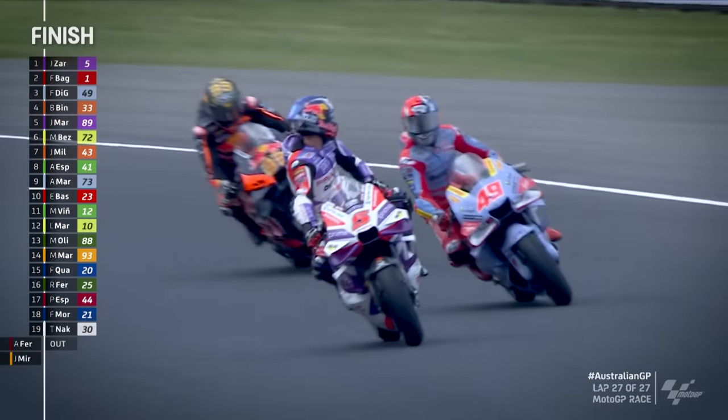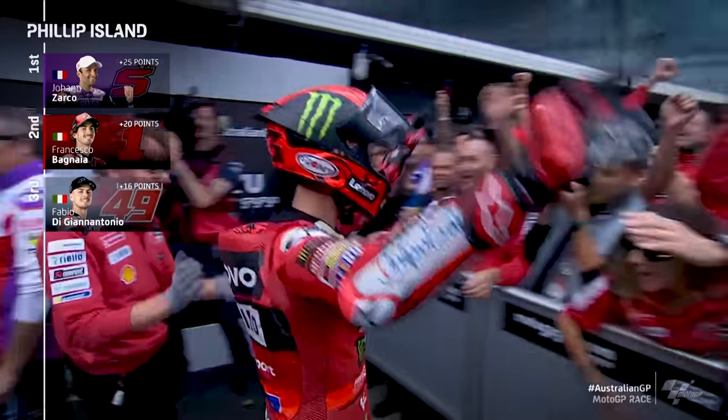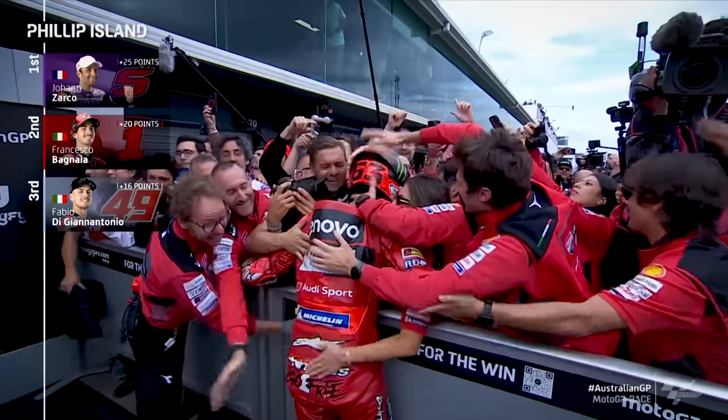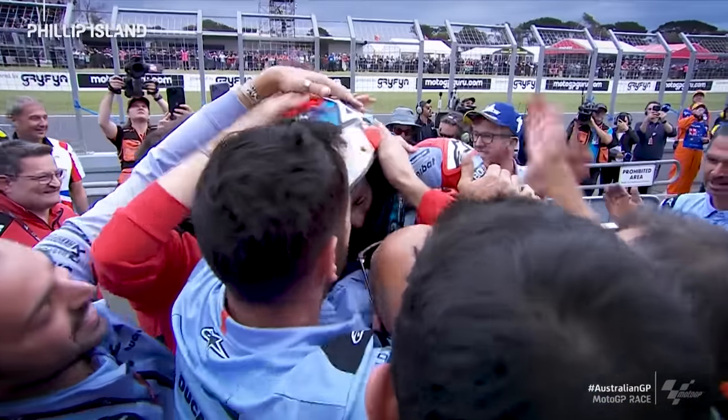What a race. Zarco wins by two tenths of a second. Pecco Bagnaia is second, which increases his championship lead. Fabio Di Giannantonio takes his first ever MotoGP podium.